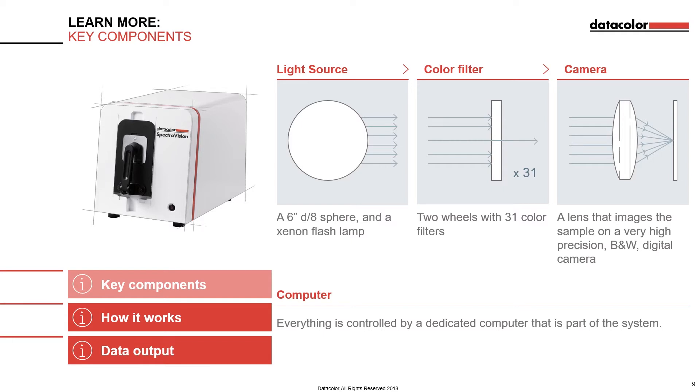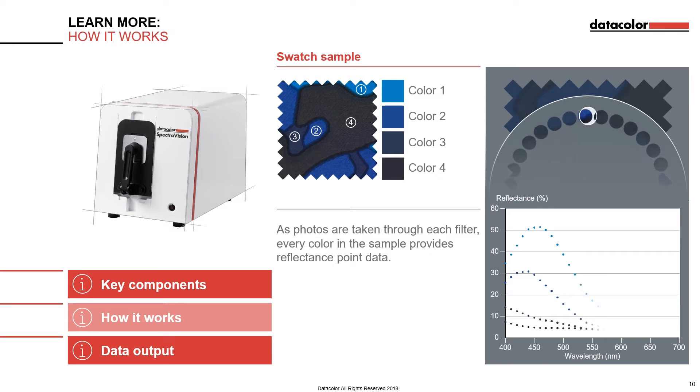Once a measurement is initiated, the instrument automatically takes 31 pictures of the sample. The filter wheel advances from the first filter all the way through the last filter in 35 seconds. The Xenon lamp flashes once for each filter, thus providing the light that is reflected from the sample and imaged by the lens onto the sensor of the camera.